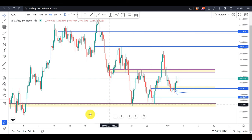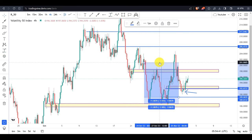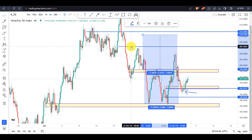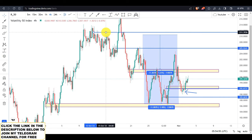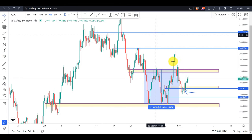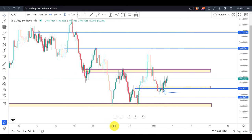This is the double bottom pattern that was formed on the Volatility 75 index. The extra concept to learn today is: whenever this pattern forms, its expected take profit should be around the approximate distance between the neckline and the two legs. However, you should not ignore the important zones the price passes through when moving to these levels, because the market can do anything when it reacts to those zones.